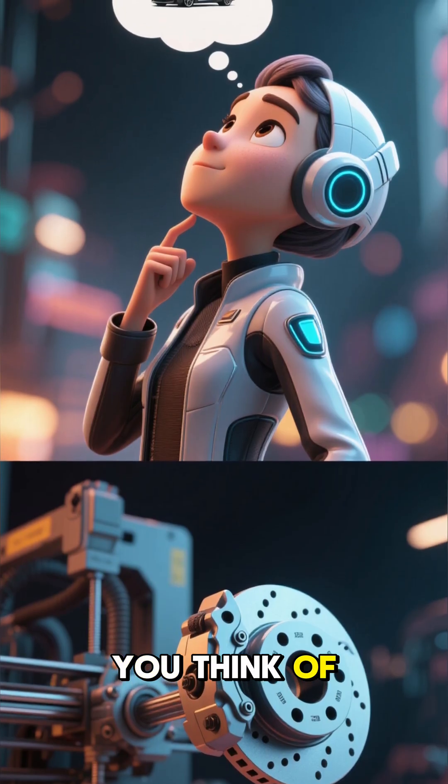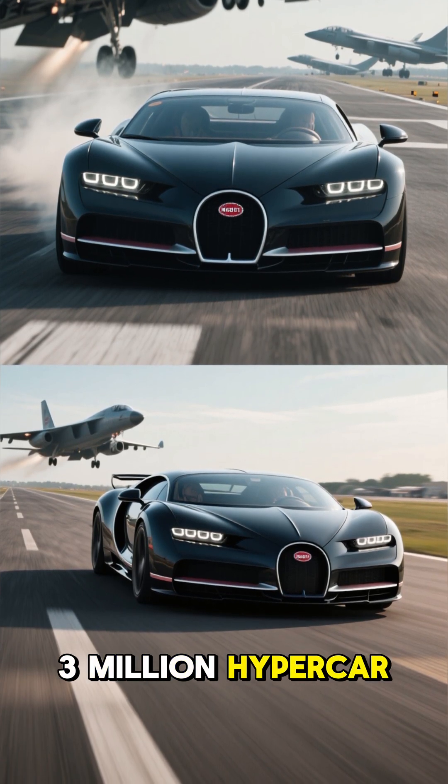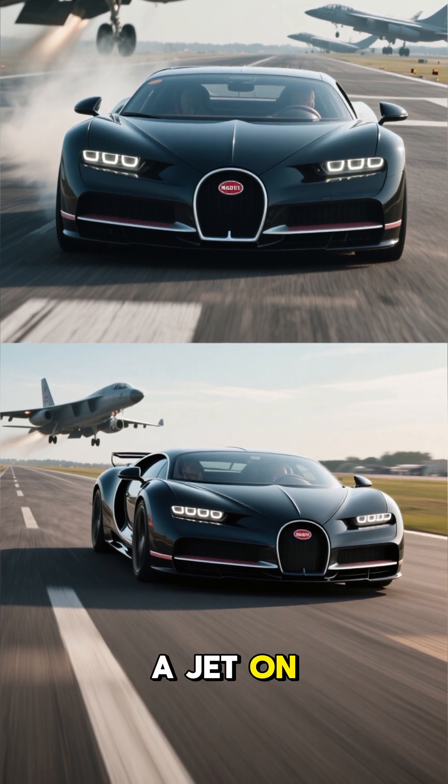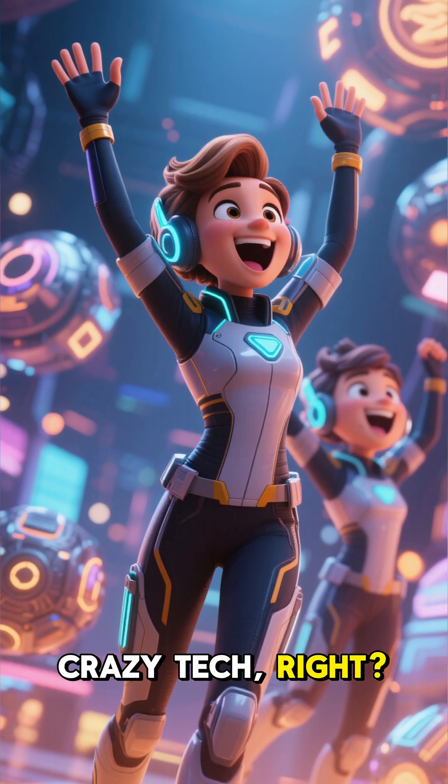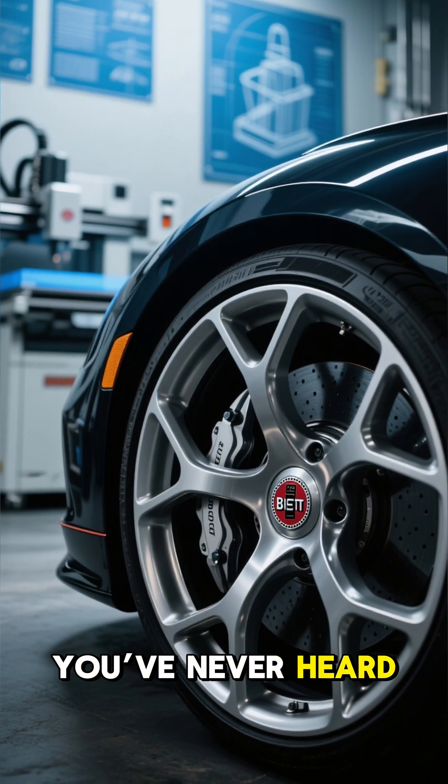So next time you think of 3D printing, remember — Bugatti's using it to stop a $3 million hypercar going faster than a jet on a runway. Crazy tech, right? Follow Insane But True for more mind-blowing car facts you've never heard before.